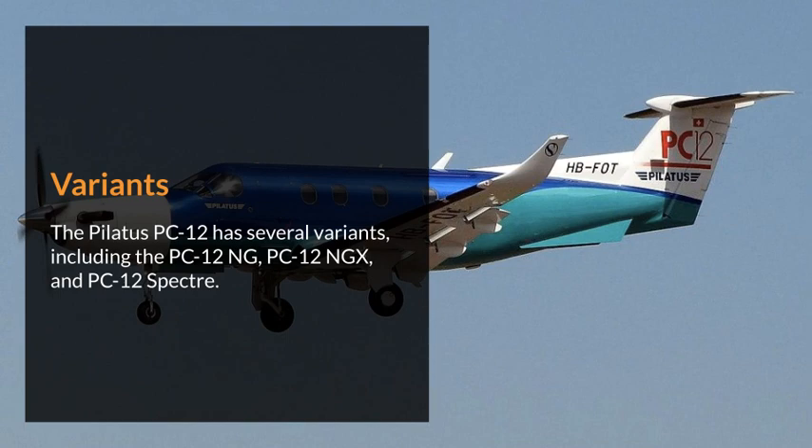The Pilatus PC-12 has several variants, including the PC-12NG, PC-12NG-X, and PC-12 Spectre.